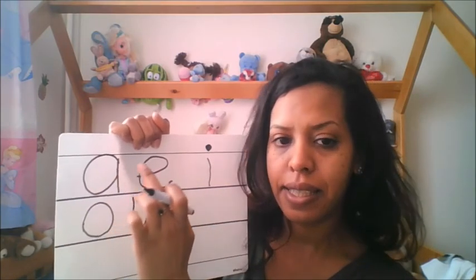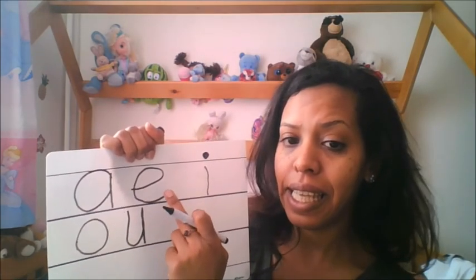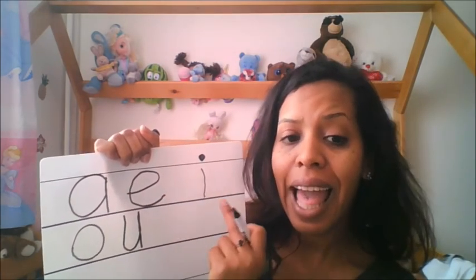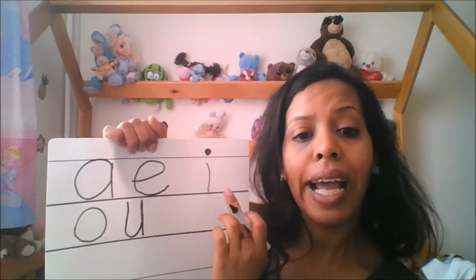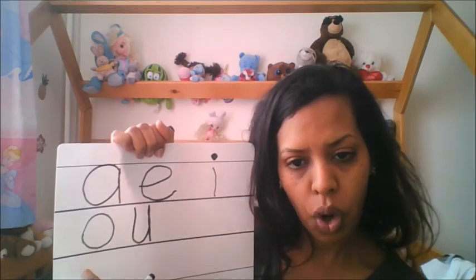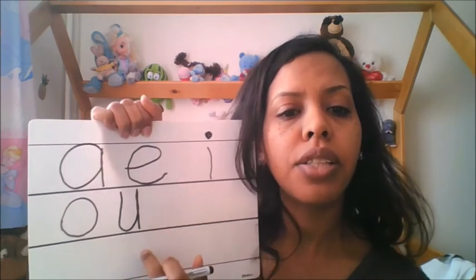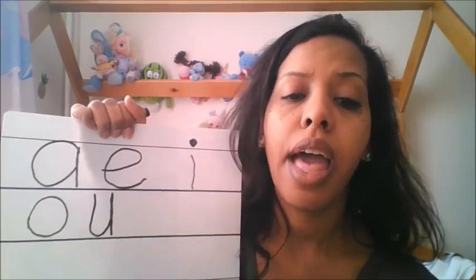Let's remember the vowel sounds again: letter A — 'ah', letter E — 'eh', letter O — 'oh', letter U — 'uh' like umbrella. Okay boys and girls, I hope you enjoyed our activity today and that you did well memorizing the words.